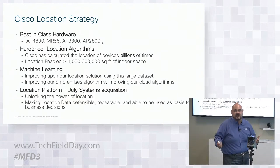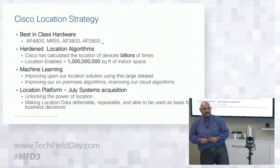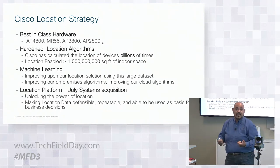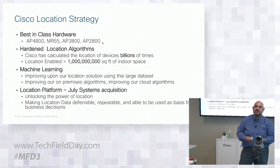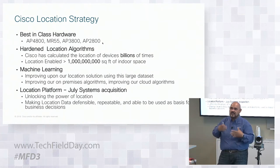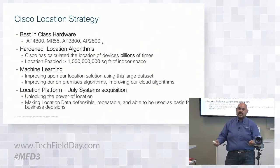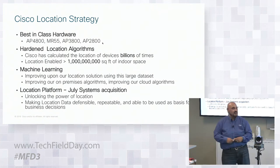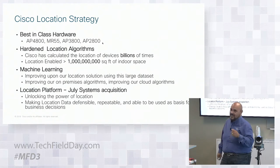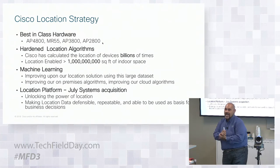Our location strategy has really focused on using best-in-class hardware — everything from the 4800, which has the embedded hyperlocation antenna, to the MR55s with third radios. Our 2800s and 3800s have modular adaptors, so we can put modules from companies such as Uniloc to add ultra-wideband for lots of different inputs. We also have a BLE radio as a USB dongle for RSSI from both Wi-Fi and BLE devices. We're confident we've calculated the location of billions of devices, billions and billions of times, with Meraki APIs and Cisco MSEs.